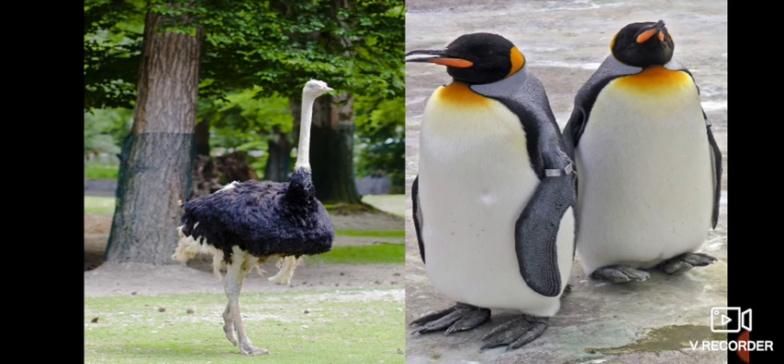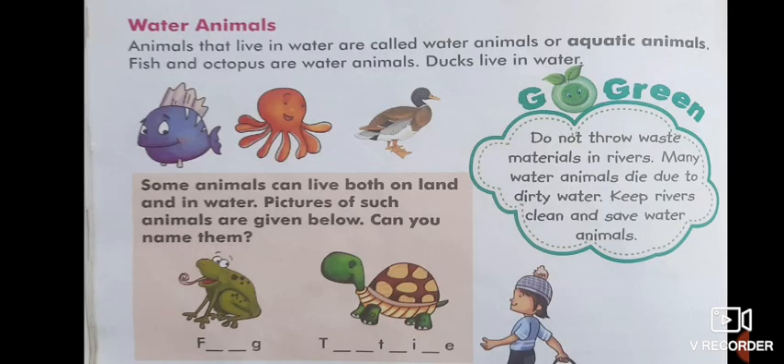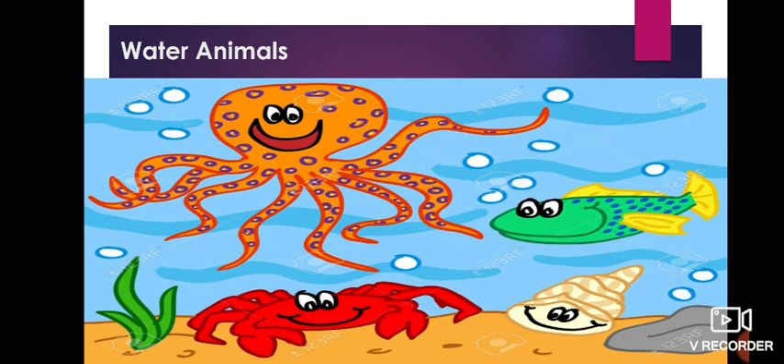Next, on page number 106 — water animals. Animals that live in water are called water animals, or we can call them aquatic animals — water animals and aquatic animals mean the same thing. For example, fish, octopus, etc.